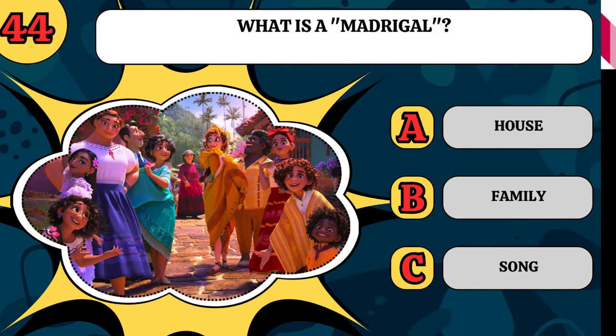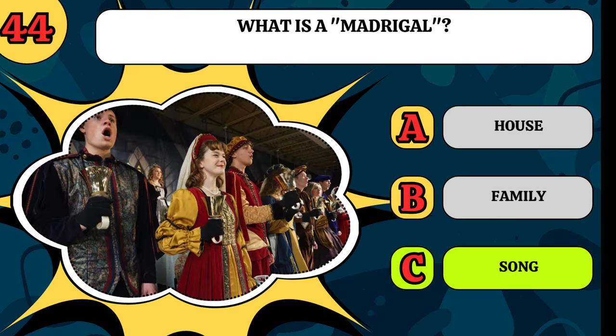What is a madrigal? Is it a house, a family, or a song? People who've seen Disney's Encanto might know this, but it is a song.